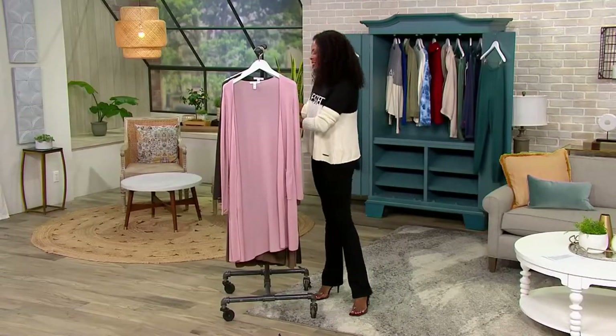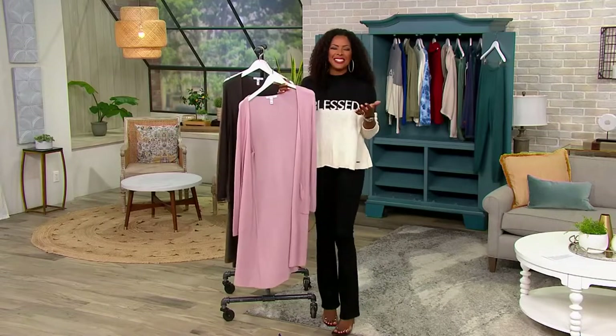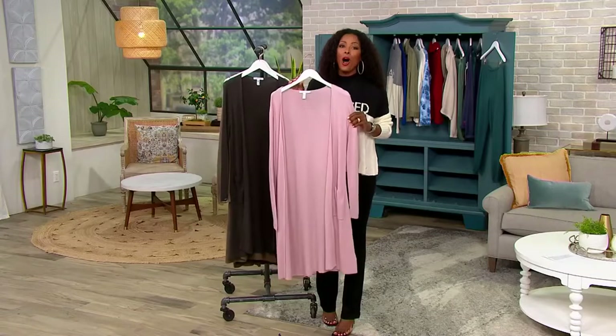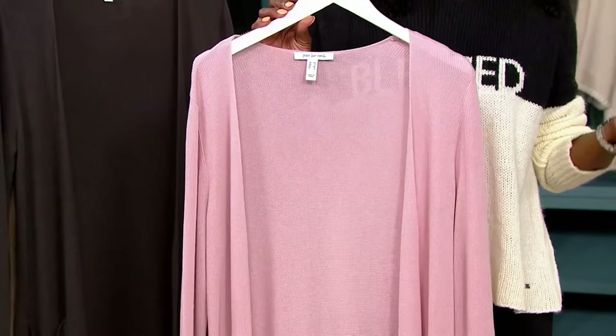Now let's talk about the cardigan. Here is the cardigan I've been raving about for the last 10 minutes. This is item A464994 — the ribbed midi cardigan, also on clearance. This is $34.92.